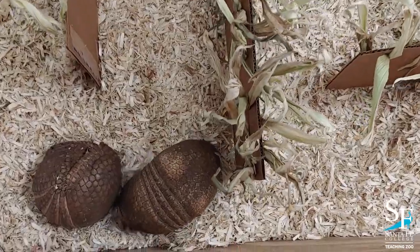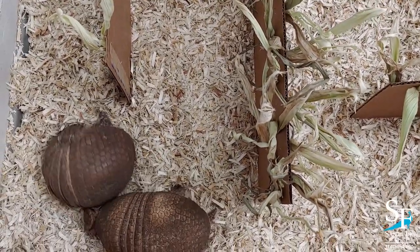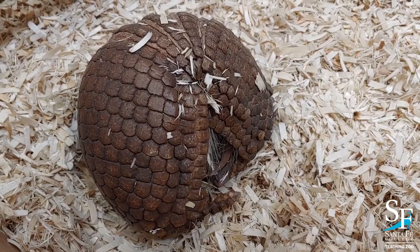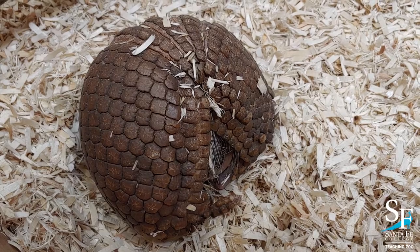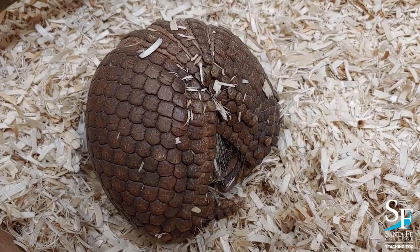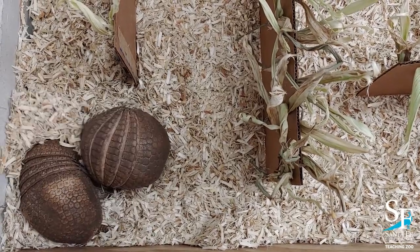Armadillos are pretty cool mammals. They're actually the last living mammal to have a shell. The three-banded armadillos, like Dylan and Virginia, are the only ones that can roll completely into a ball, which protects them from predators. Their shell, which is made of bony plates covered by thick, hard skin, is tough for most threats to get through.